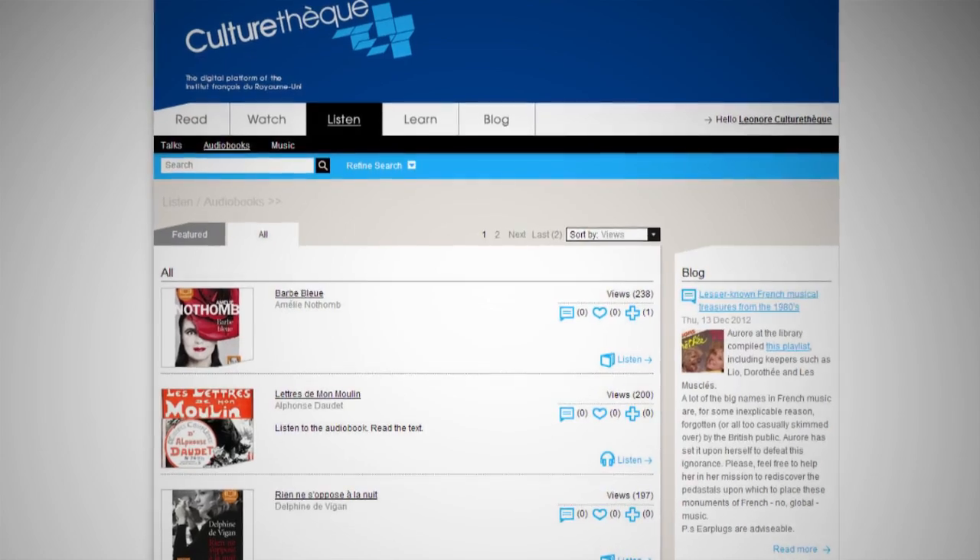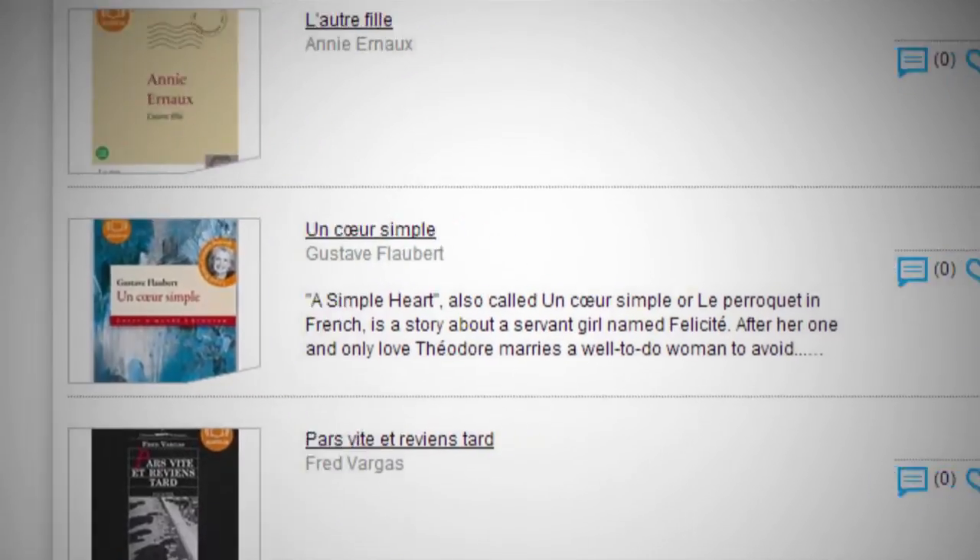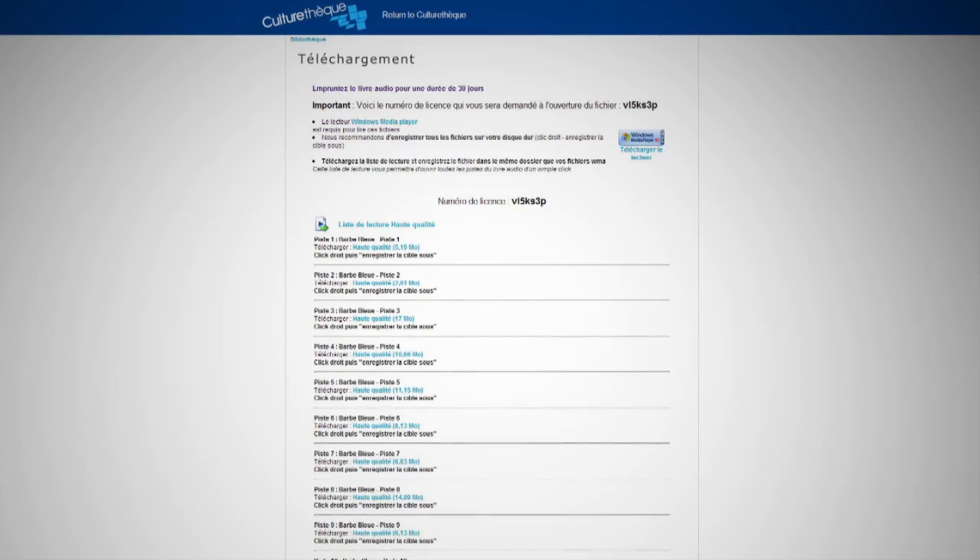If you're trying to improve your accent, you could listen to our professionally recorded audiobooks. We've got the latest French fiction and a few classics too. All of these are available to download, to listen to offline. And if you're into music, CultureTech has a good selection — from downloadable MP3s to filmed gigs, both classical and pop.